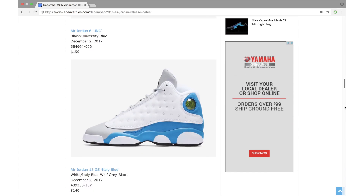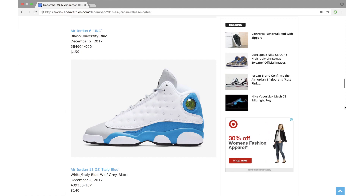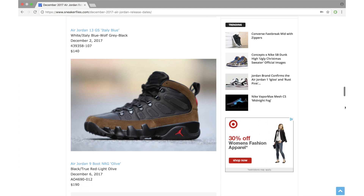Next we have the Air Jordan 6 UNC, a general release available in full family sizing. In my opinion this is one of the best releases this month — a definite pickup — dropping December 2nd at a retail price of $190. Also dropping December 2nd is the Air Jordan 13 Italy Blue, a GS exclusive available in extended grade school sizing up to a 9.5Y. It comes in white, Italy blue, wolf gray, and black — a clean, simple color combination — retailing at $140.